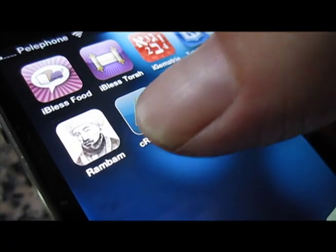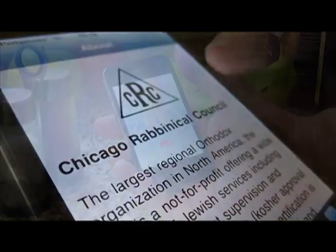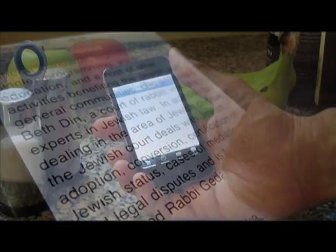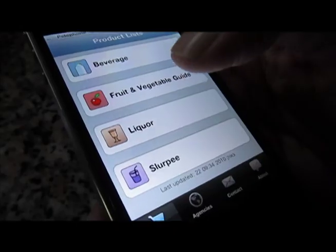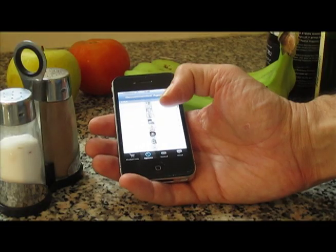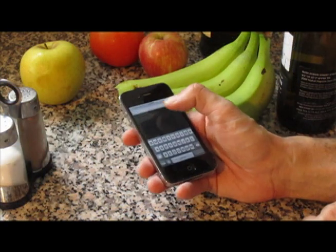Shopping for Kosher is easy with CRC Kosher from Davka for your iPhone or iPod touch. CRC Kosher includes updated Kosher product lists, the CRC's fruit and vegetable guide, as well as a listing of more than 80 Kosher agencies recommended by the CRC.